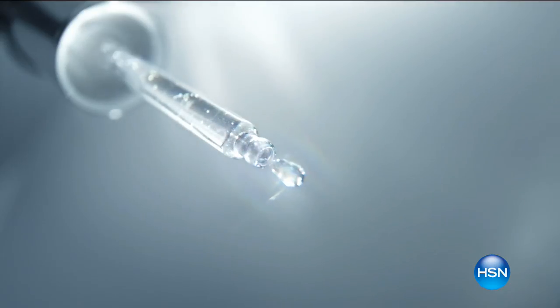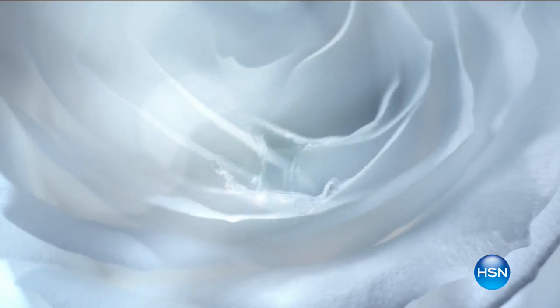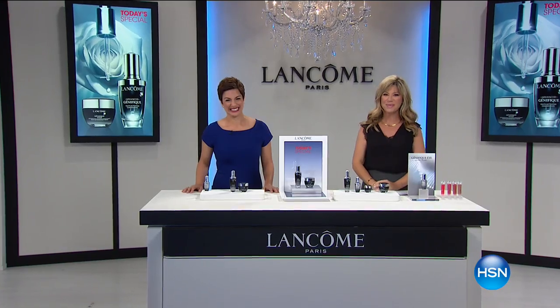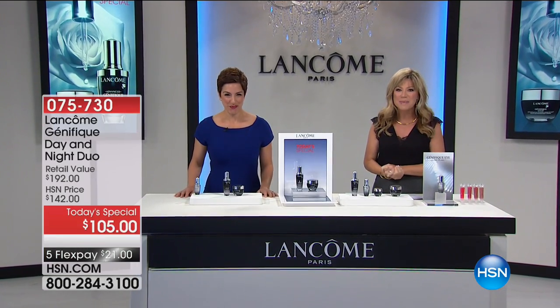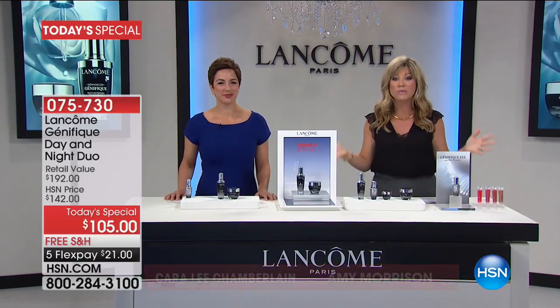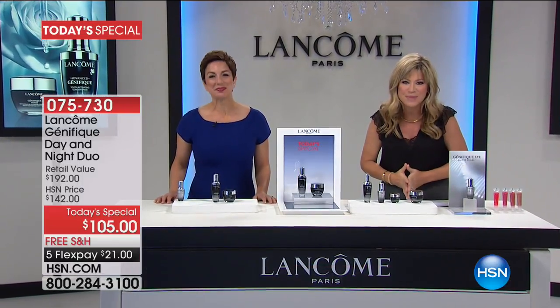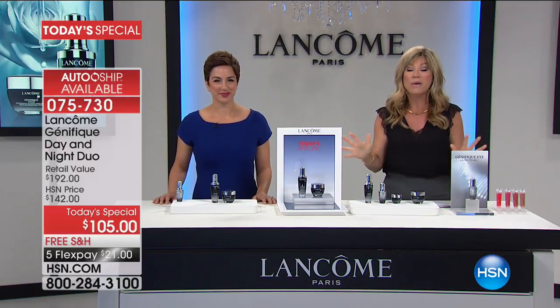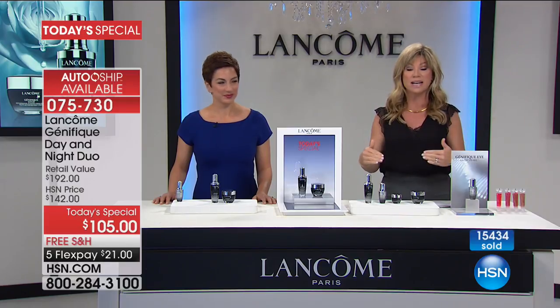Advanced Genifique by Lancôme — every serum drop infuses youthful radiance throughout the skin. Patented until 2029. I hope you're ready — this is it, our biggest and best buy of the day. In fact, the entire year from Lancôme: Genifique. We wait all year long for the Genifique Today's Special, and with over 15,000 of you saying yes, you've got one more chance. Now on AutoShip — because so many of you are securing AutoShip — you'll receive a free full-size Genifique Nighttime Youth Activating Repair Cream, exclusively sold here at HSN.